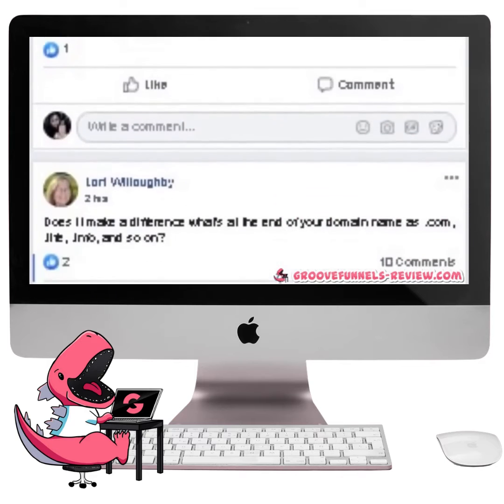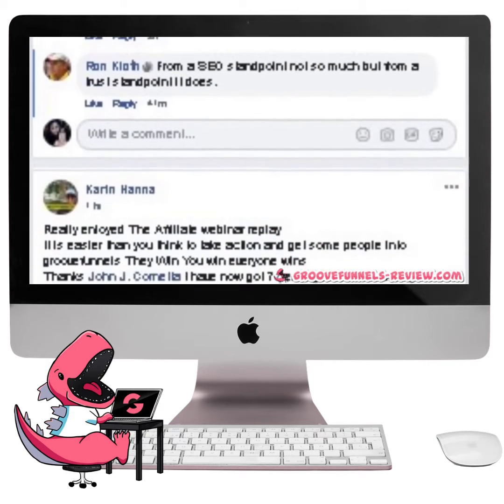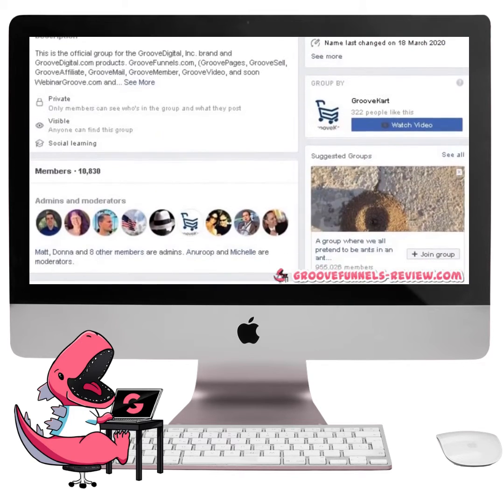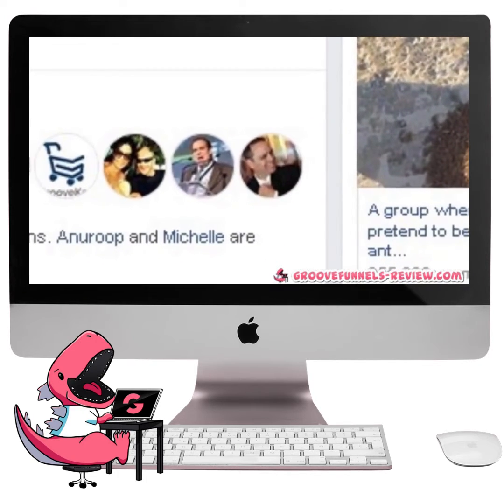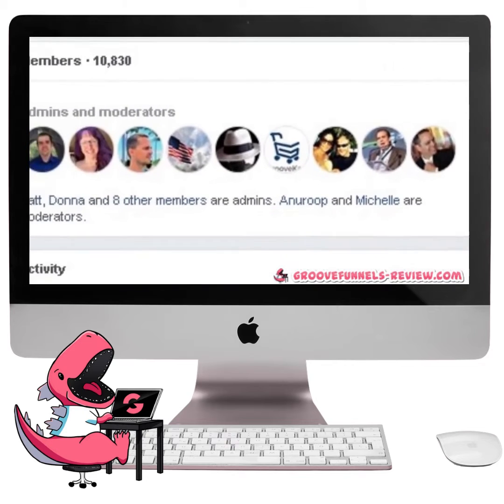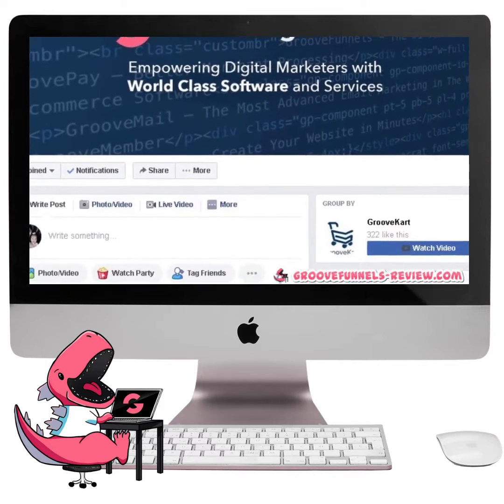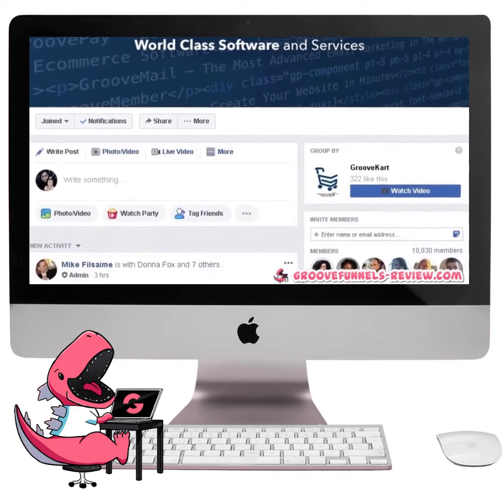It's truly a remarkable place to get inspired, learn from fellow members, and meet new friends. The entire GrooveFunnels team, including Mike Filsaime himself, is also actively involved inside this private group. And along with fellow Groove members, this is the place to be to take your own business and education to the next level.